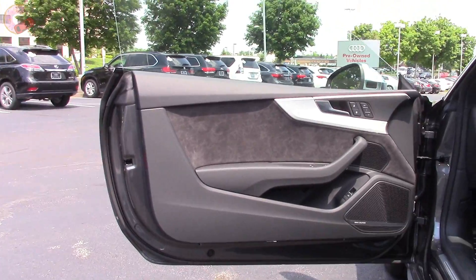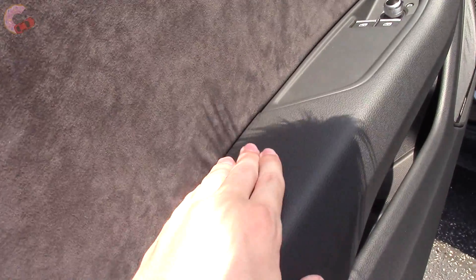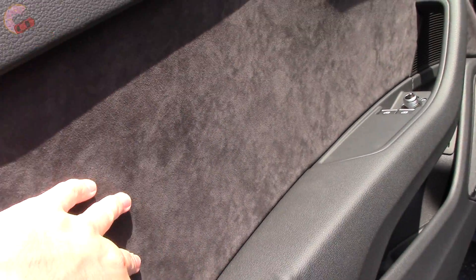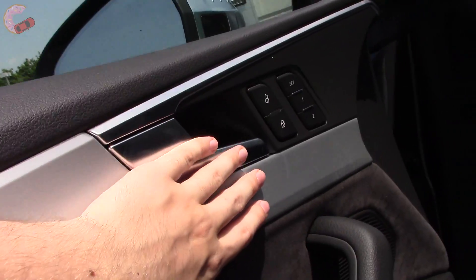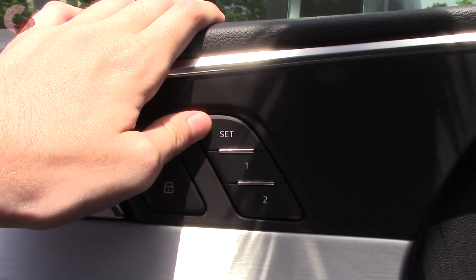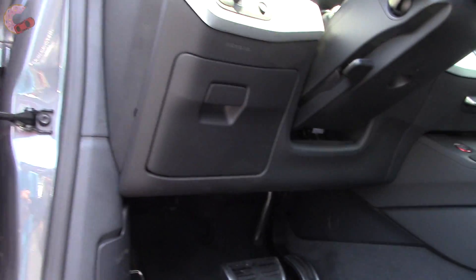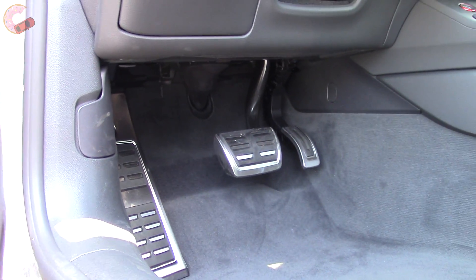The door trim uses the same materials. The armrest is padded, but you don't get leather here unless you have the leather package. The rest of the door trim is soft Alcantara and lovely aluminum. Two-person memory is standard for the seat, steering wheel, and mirrors. The S5 also gets sport pedals, which are not available on the A5.